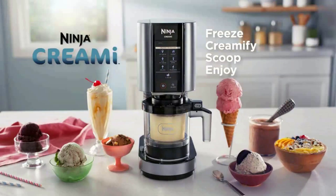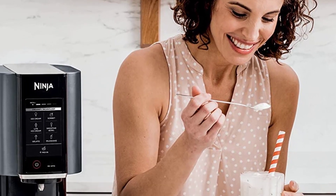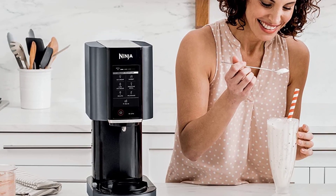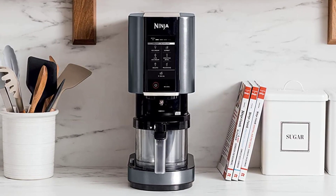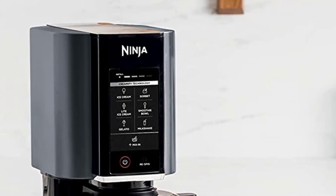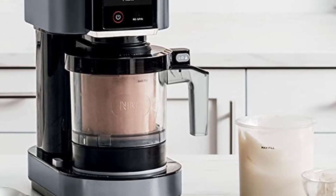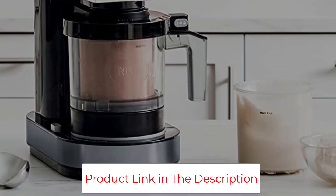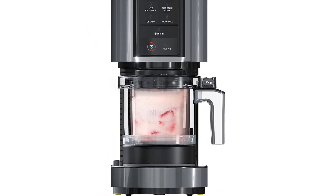Mix-ins: customize your flavor and texture by mixing in your favorite chocolate, nuts, candy, fruit, and more to personalize any CREAMi treat. Seven versatile programs: seven one-touch programs allow for the perfect combination of speed, pressure, and time to shave through your frozen pint. Choose between ice cream, sorbet, gelato, milkshake, smoothie bowl, light ice cream, and mix-in. Unlike traditional ice cream makers, Ninja's innovative CREAMizer system finely shaves and churns ice particles into creamy frozen treats in minutes.